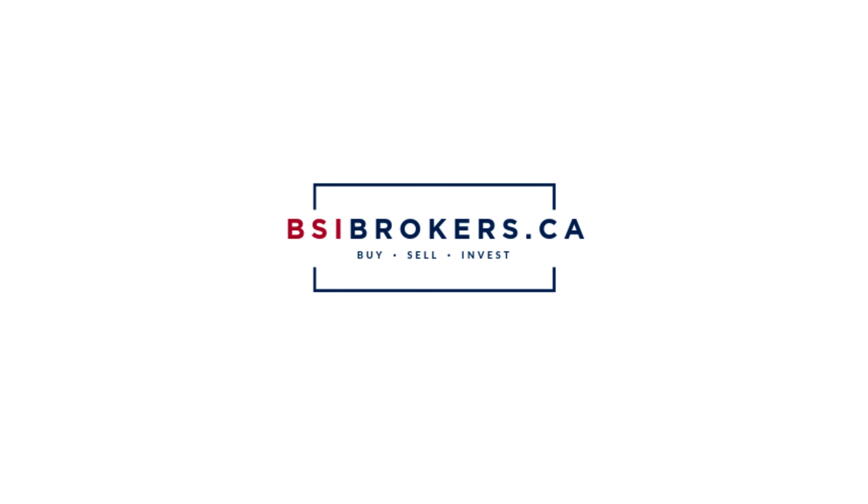We hope you enjoyed our tour today. For more information about this home, please visit bsibrokers.ca — you'll find that link in the description below. And also don't forget to like, share, comment, and subscribe to the channel for more information about real estate in the region. We'll see you at the next house.